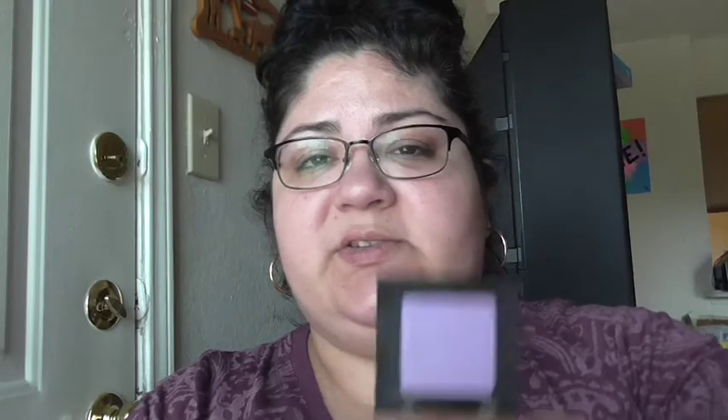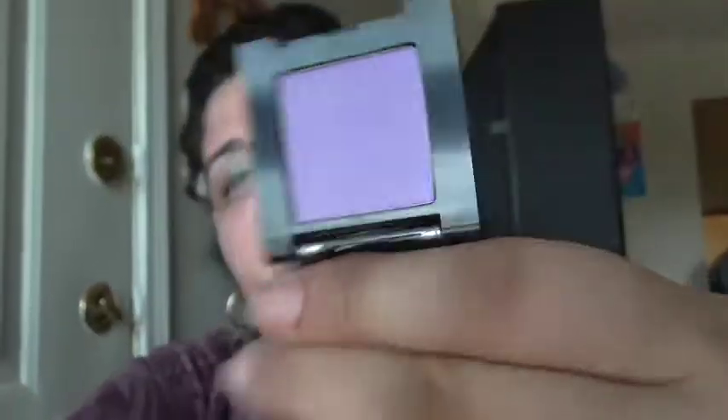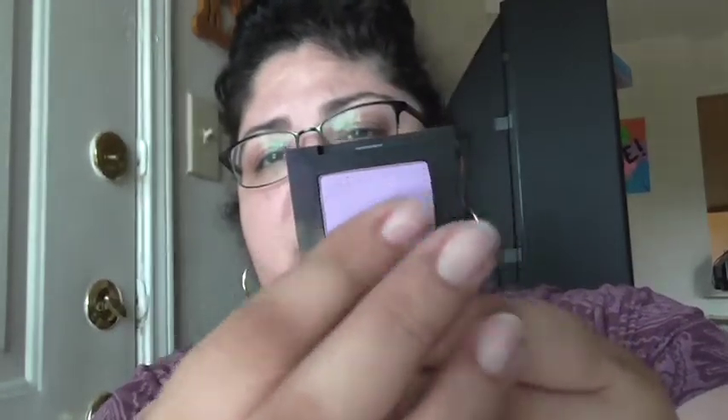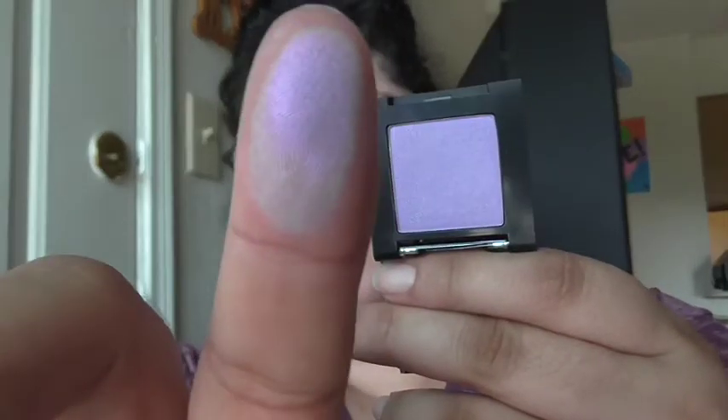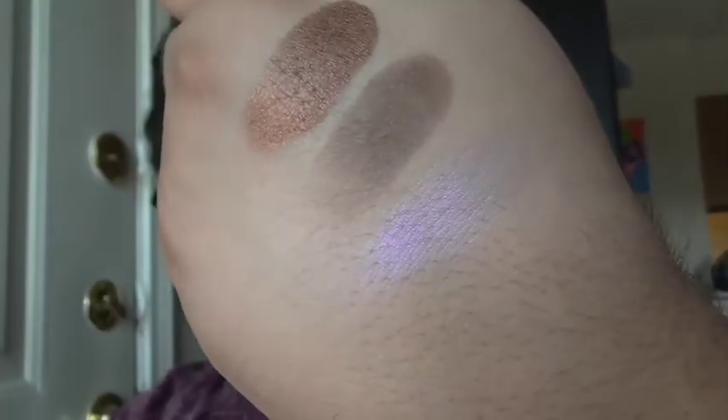The next one is fourteen, and this one's a purple. On camera it looks more bluish purple but it's actually a lot more purple than it's showing up. I think that would look really pretty if you did a gold lid and then put that on the lower lid — that'd be really pretty.